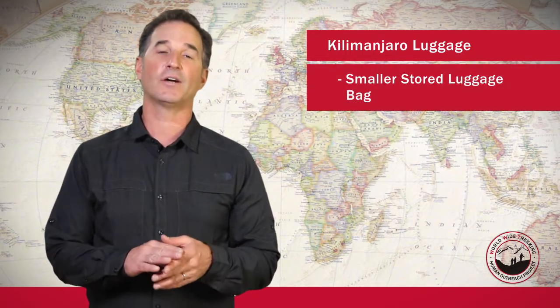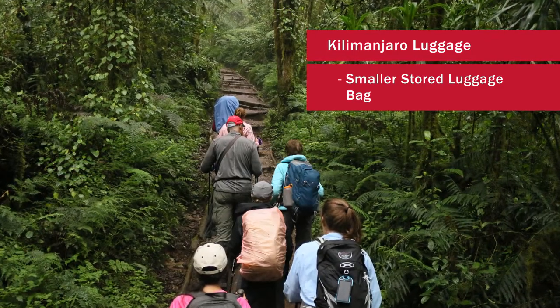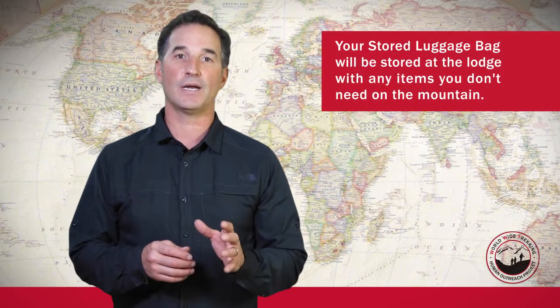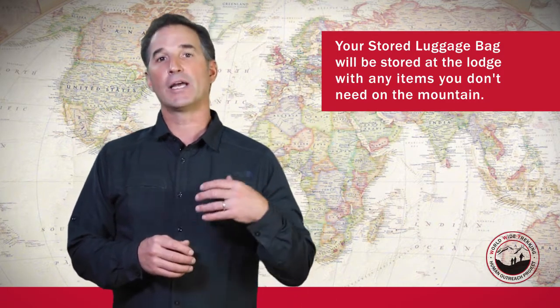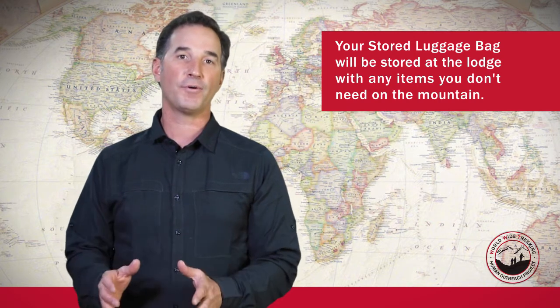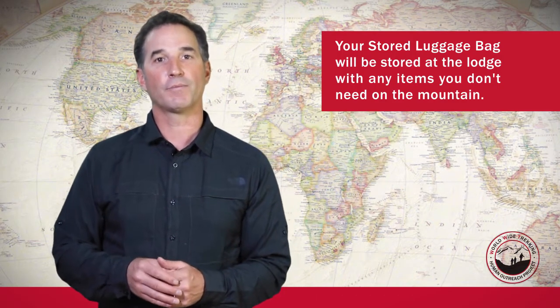Lastly, you're going to need one more piece of luggage — it doesn't have to be a duffel bag, though duffel bags are convenient because they pack up small. When we go on the Kilimanjaro climb, you'll be able to leave a bag at the lodge locked up in a storage area. Anything you don't need on the mountain — your laptop, travel clothes, items for the safari afterwards, or your extended vacation — you'll leave in this third bag at the lodge, and you'll be reunited with it when we return from the climb.